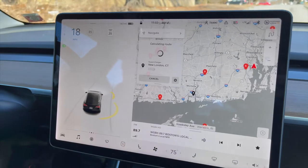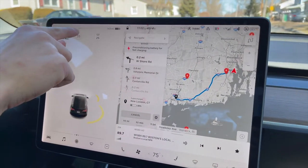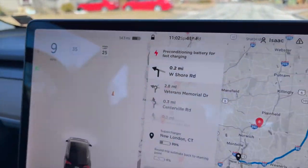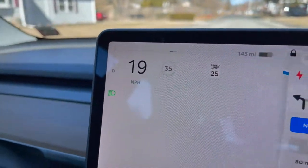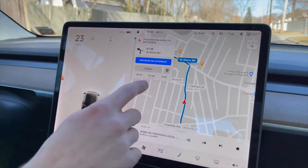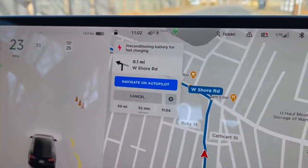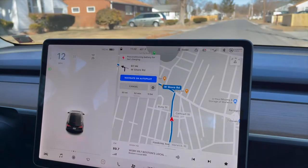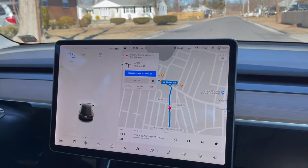A cool thing it does, especially in the winter: this bar up here means I'm using battery, and when I hit the brakes it turns green, meaning it's generating battery. But if there's a dotted line, the battery is too cold to do that, or it's too full. Right now it says 'preconditioning battery for fast charging,' meaning it's using extra battery to heat up the battery so it will charge a lot faster once this line is solid.